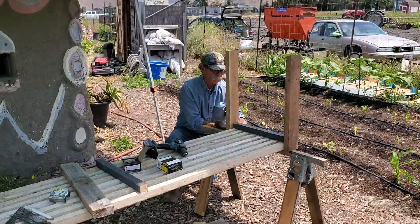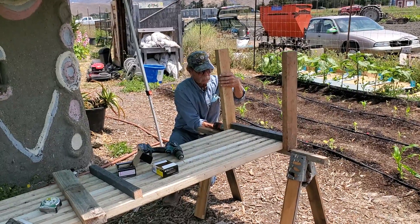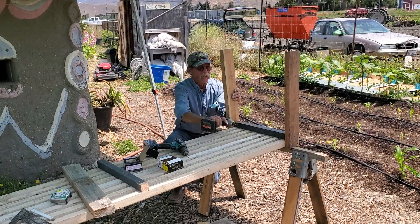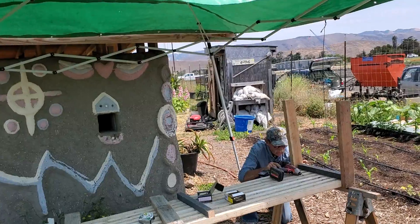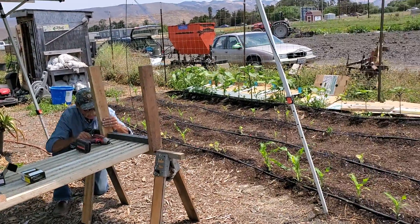We're still building the greenhouse shelves out here. Daryl — Mr. Precision — solid, solid work. He's got his own little workshop out here now. The canopy behind the cob playhouse — we've got the Daryl playhouse.